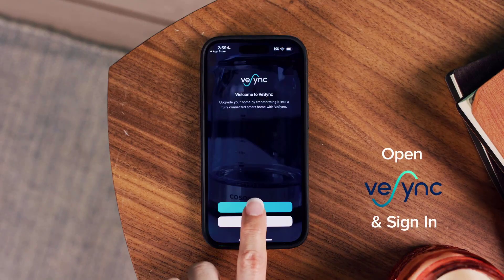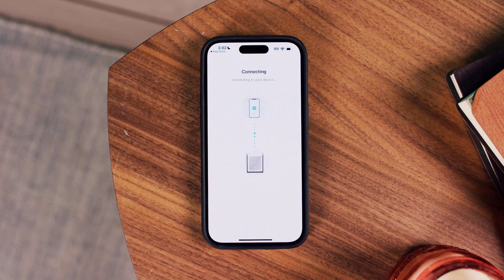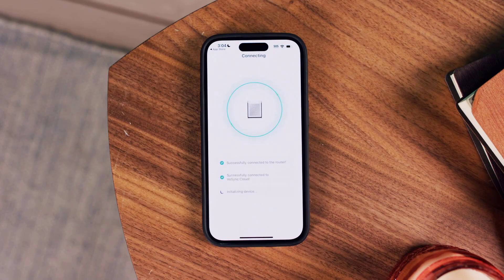The power of control is in your hands. With the VeSync app, manage settings, monitor air quality, create schedules, and control your purifier remotely, ensuring you come home to fresh, clean air.